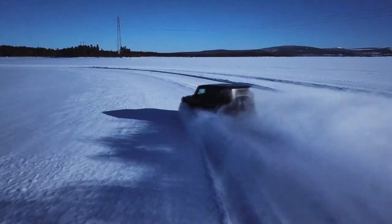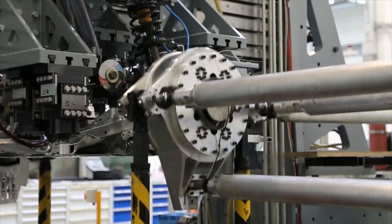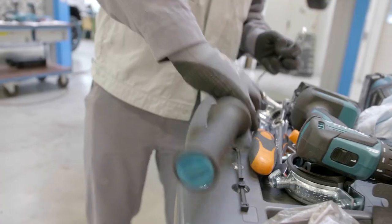Tractors, trucks, 4x4s — Magna has over a century of experience developing and building some of the world's toughest off-road vehicles, making them a good fit for this ambitious project.